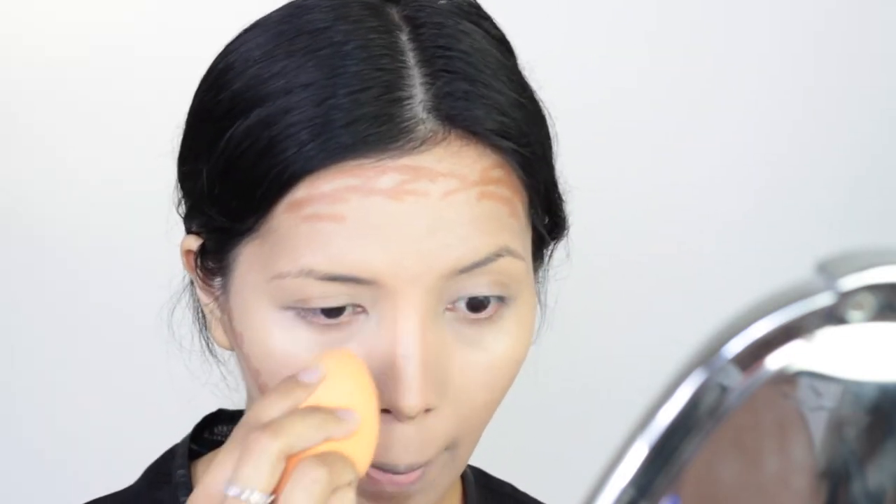Hindi ko ginagamit yung highlight part kasi hindi ko siya bet — napaka-dry ng consistency niya, hindi siya nag-glide smoothly. Ang pinili ko is Deep — dapat medium ang gagamitin, kaya lang masyadong light siya sa skin tone ko. So ganyan lang — kung nasaan yung hollow ng cheeks, kinagawa ko rin ito sa ilong ko and dito sa jaw. Ang pang-blend is yung same sponge ulit para matipid — biniblend ko muna yung sa ilong, and then sunod sa jaw.